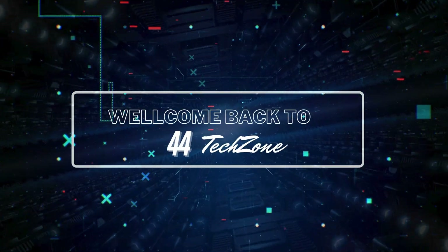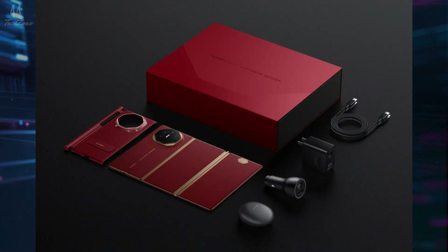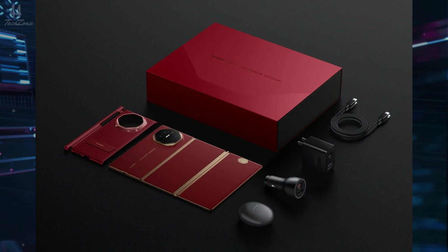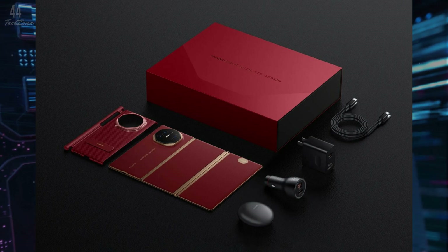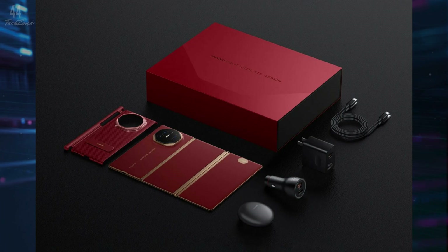Hey tech enthusiasts, welcome back to our channel. Huawei is shaking up the foldable phone market with its latest release, the Mate XT Ultimate Design. Shortly after Apple launched the iPhone 16 series, Huawei unveiled its revolutionary tri-fold smartphone.